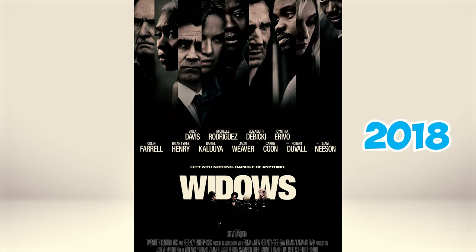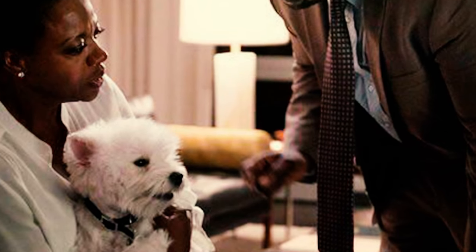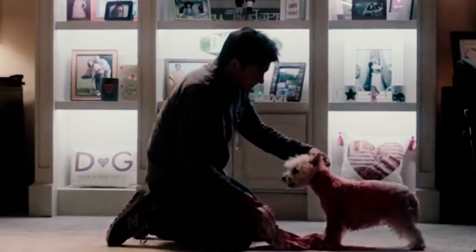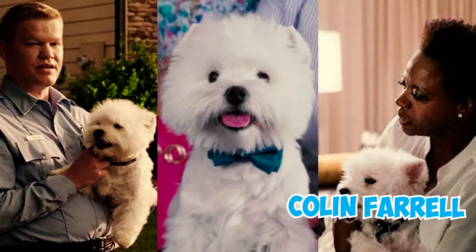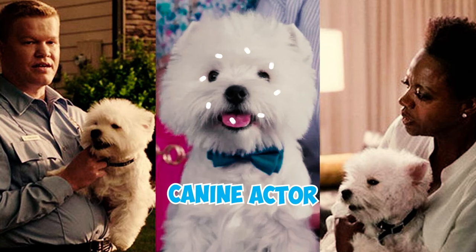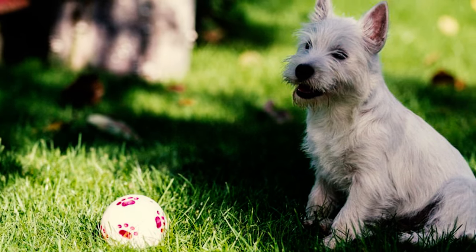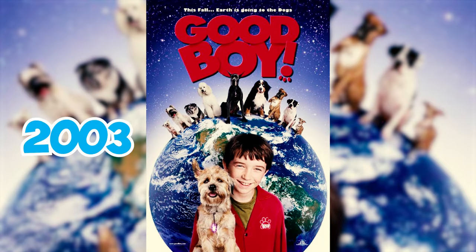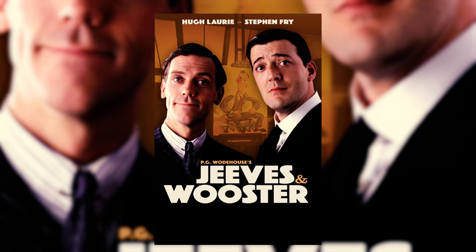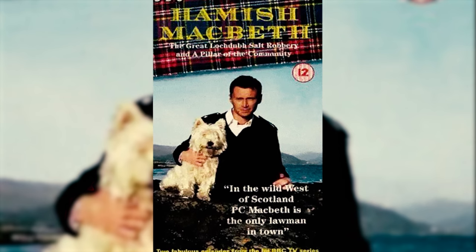In the 2018 thriller Widows, directed by Steve McQueen, a Westie named Olivia plays a significant on-screen role. The movie features an ensemble cast of A-list actors, including Viola Davis, Elizabeth Debicki, Liam Neeson, and Colin Farrell. Despite the star-studded lineup, this adorable canine actor manages to shine in the spotlight. Westies have also frequently made notable appearances in the world of entertainment, including the 2003 film Good Boy, the British TV series Jeeves and Wooster, and the Scottish series Hamish Macbeth.